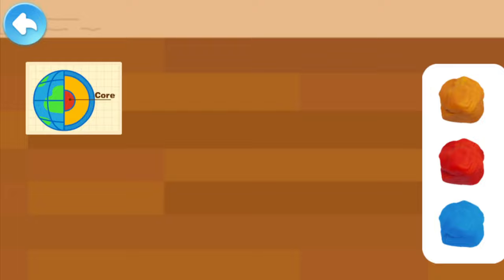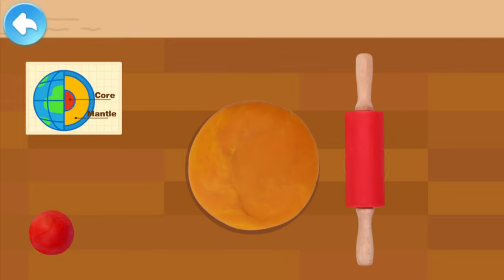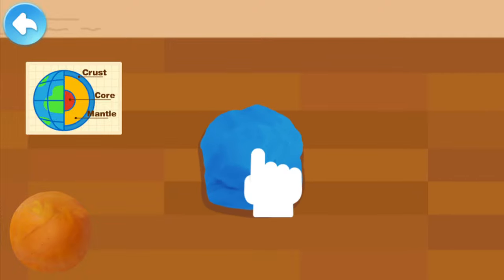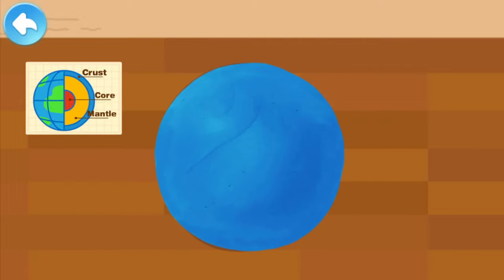Which color should we use for the Earth's core? Use your hands to knead the clay together — it's done. Next, let's make the mantle. Which color should we use for the mantle? Use your hands to knead the clay together, then use the rolling pin to flatten it. The mantle should be wrapped around the Earth's core. Next, let's make the Earth's crust. Use your hands to knead the clay, then use the rolling pin to make it flat. The crust is done too!